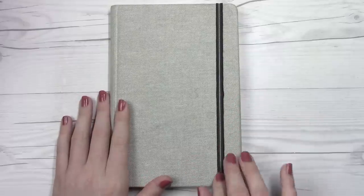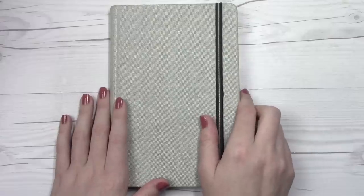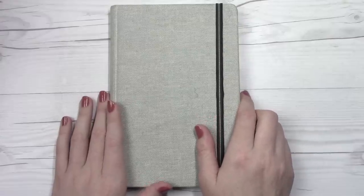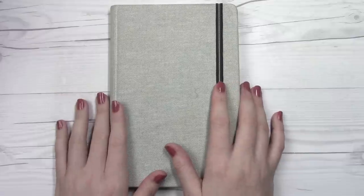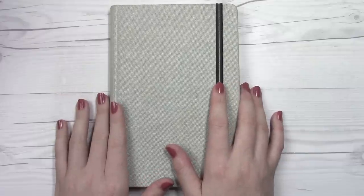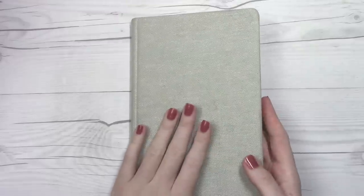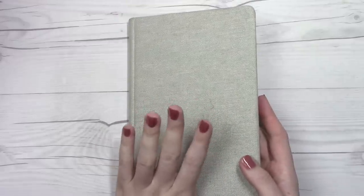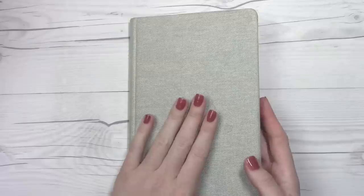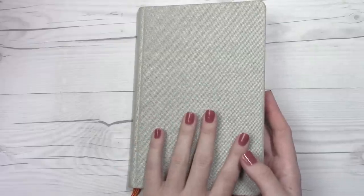A lot of you guys have been asking me to do a sketchbook tour, and I haven't done one on the channel because I've never really finished off an entire sketchbook before. There are probably some of you out there like me that start a sketchbook and don't finish it, or tear out half the pages, and so I am very excited on a personal level to have completed this and I thought today would be a great day to share it with you.